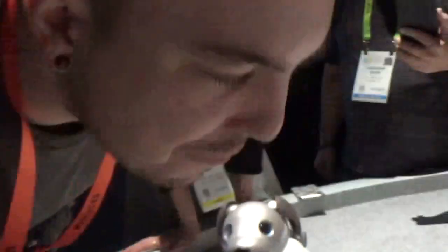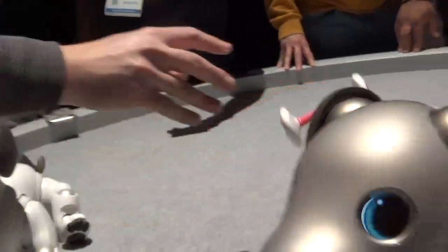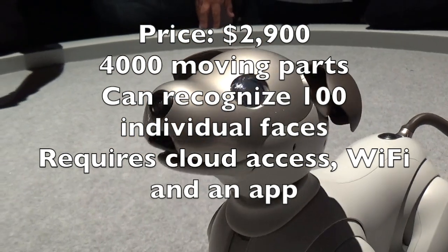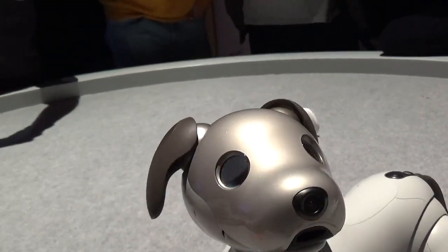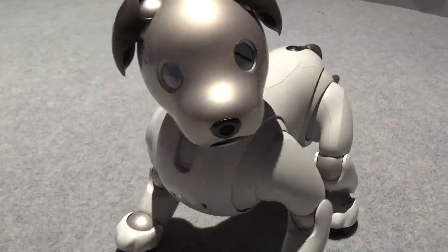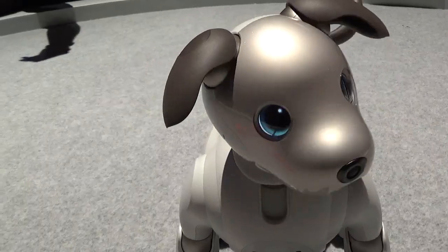'Aibo bang bang!' — he's not being a very good dog right now. As for the technology, Aibo has four thousand moving parts and 22 axis actuators — those are its joints: the neck movements, shoulders, elbows, knees, and so on. There are also touch sensors on the top of its head, under its chin, and on its back.